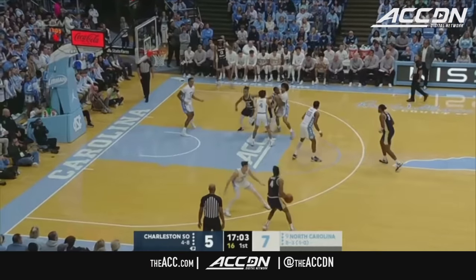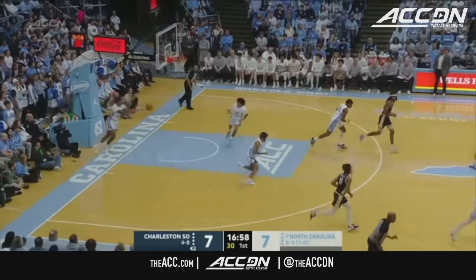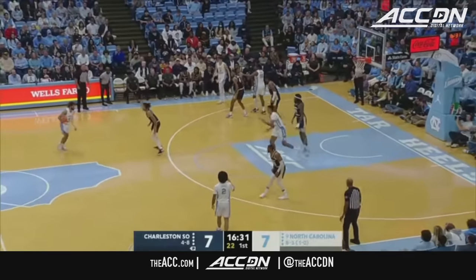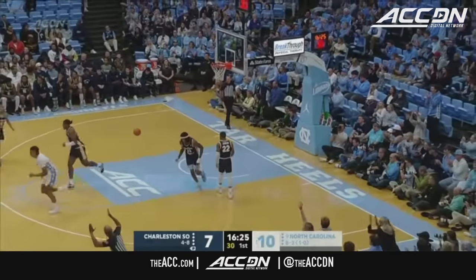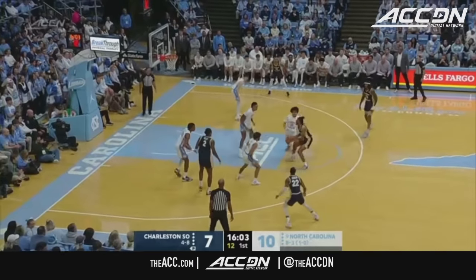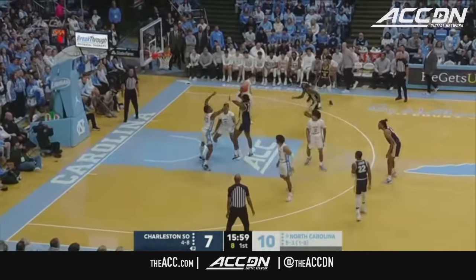Charleston Southern seemed to be content with allowing Carolina four and five men to shoot those threes. That is Alon Summler going to work on D.J. Patrick, backs it out to R.J. Davis, who gets a ball screen from Baycott. Davis again! He's come out cooking — 23 points, four rebounds, five assists, three steals, and he didn't turn the basketball over once.